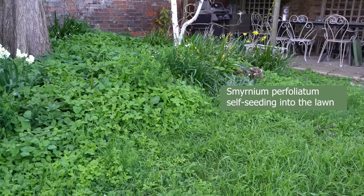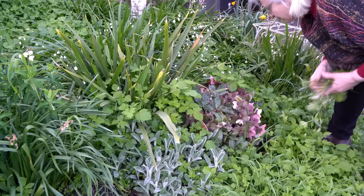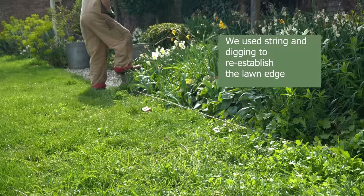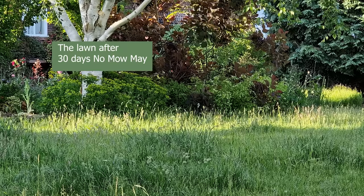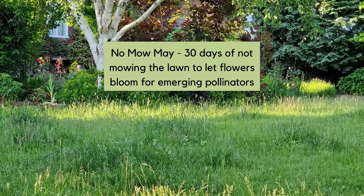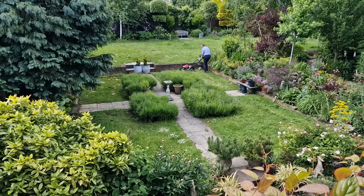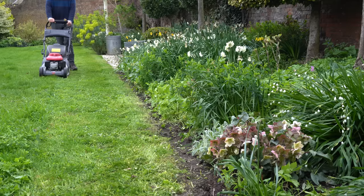However 'well-behaved' is not the word I'd use for this clump. This is Smyrnium perfoliatum and this clump, plus another in the garden, all comes from three plants I bought about 18 years ago. I should have weeded them out more vigorously and now the Smyrnium has invaded the lawn. Part of that is because we did No Mow May last year and didn't mow until about the end of June, which meant the seeds of Smyrnium — which ripen around then — were able to self-sow into the lawn.